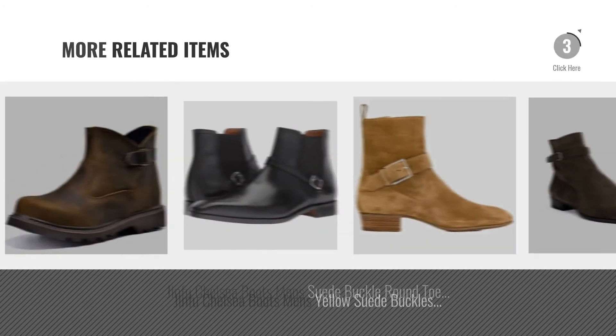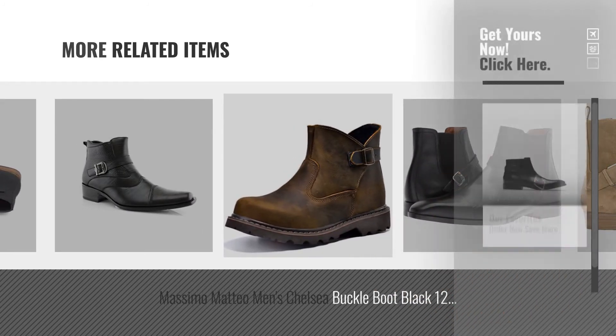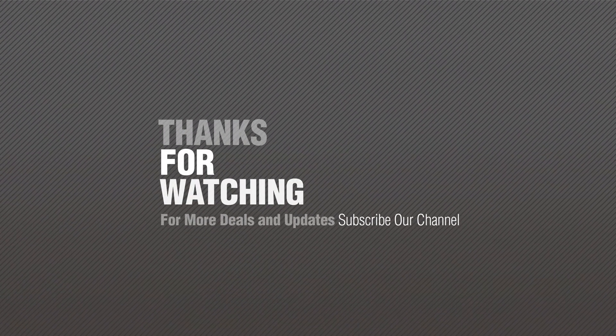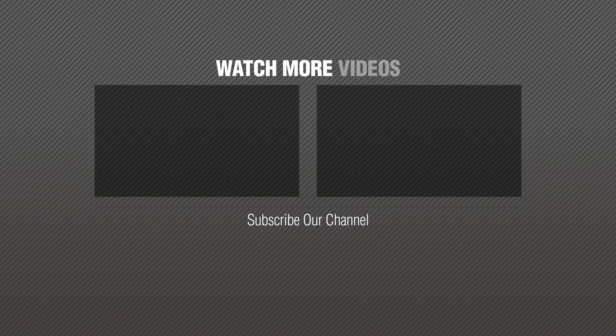For more great related products, full details and online deals, just click this circle. Thanks for watching this collection, if you like it, subscribe to our channel. I'll see you soon. Bye now.